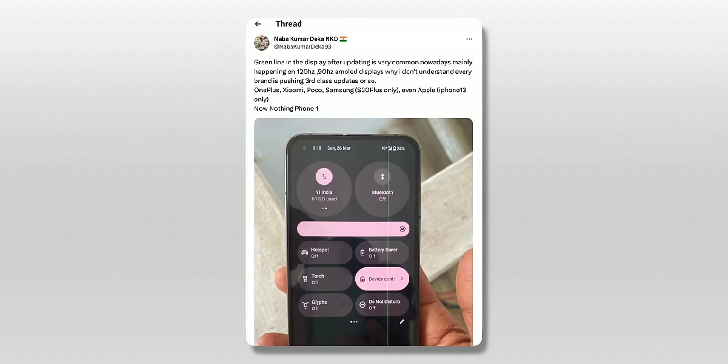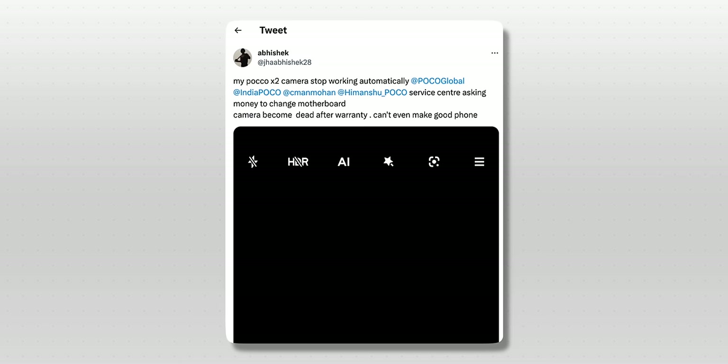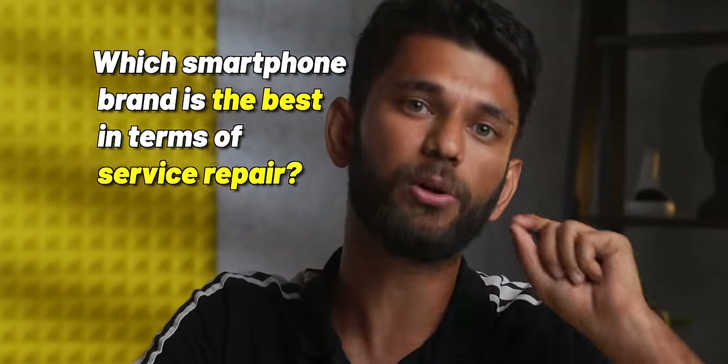Like updates causing green lines in display, updates damaging the motherboard, updates causing camera issues. These are so major an issue that a few brands have started giving free extended warranty or are giving free repair. But does it really work? And which brand has the fastest repair time? Which smartphone brand is the best in terms of service repair?